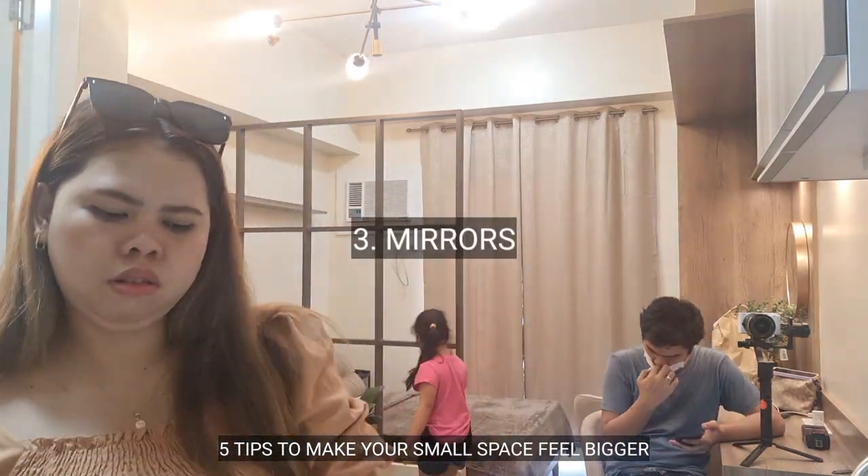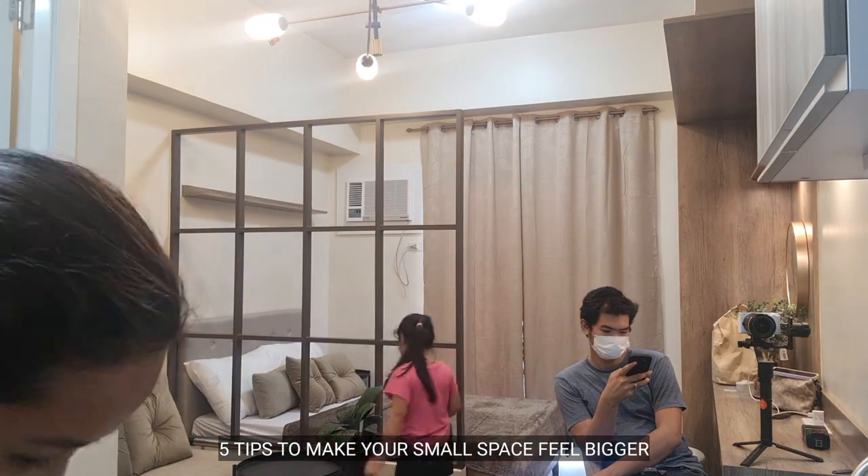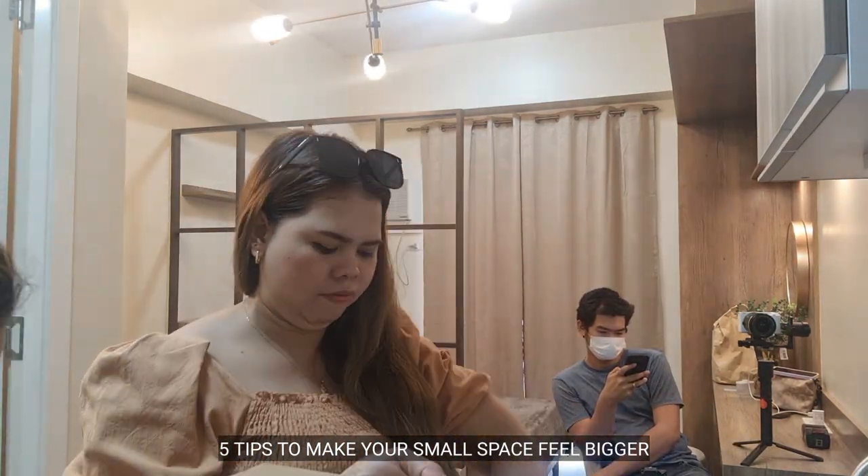Tip number 3 is mirrors. We always hear this advice and it is because it works. Mirrors make the wall look like there's more space behind it.